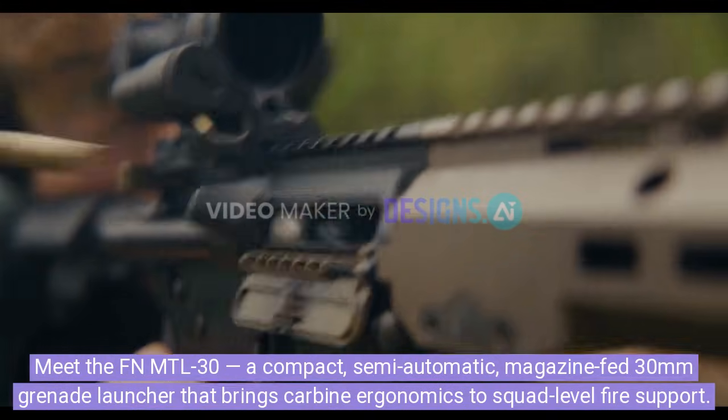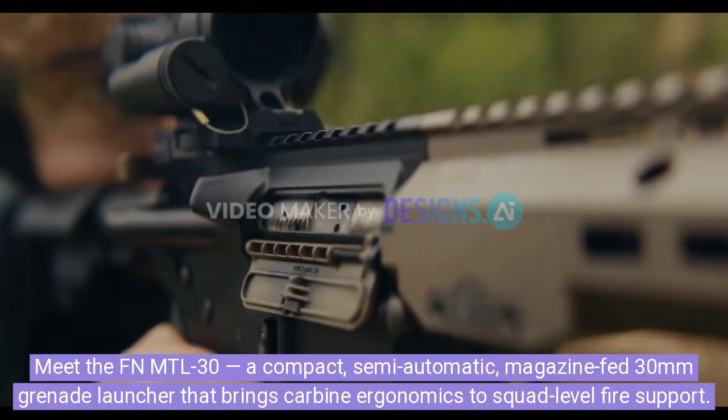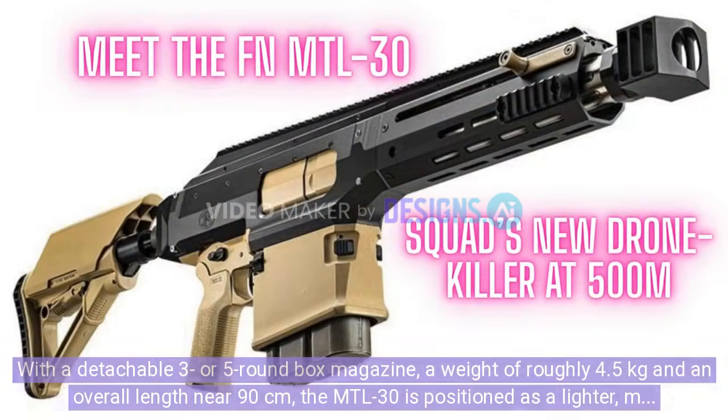Meet the FNMTL-30, a compact, semi-automatic, magazine-fed 30mm grenade launcher that brings carbine ergonomics to squad-level fire support. With a detachable 3- or 5-round box magazine, a weight of roughly 4.5kg and an overall length near 90cm, the MTL-30 is positioned as a lighter, more accurate alternative to classic 40mm systems, offering an effective reach of up to 500m and counter-UAV capability.